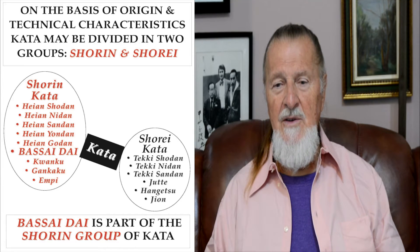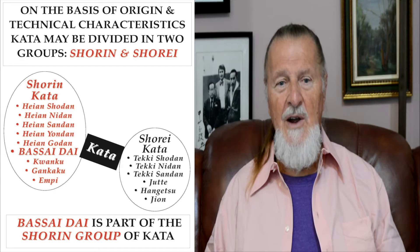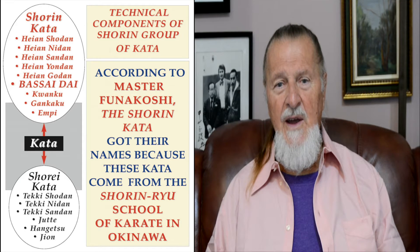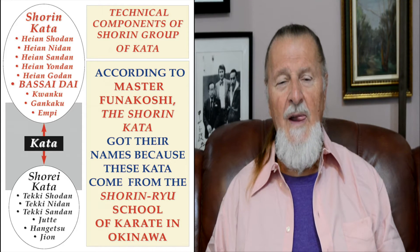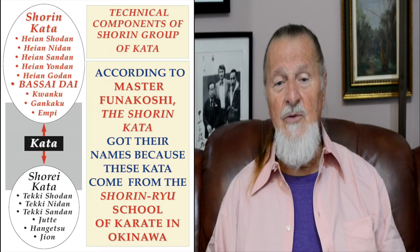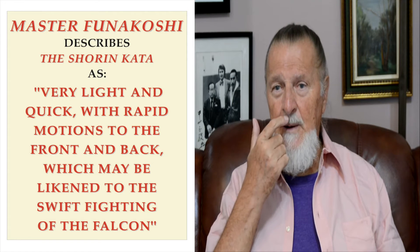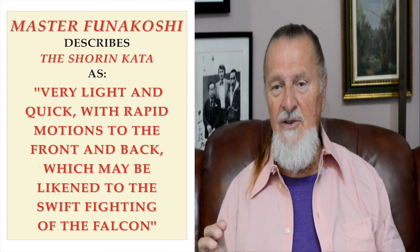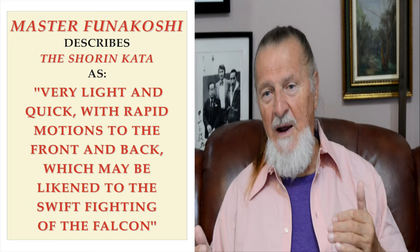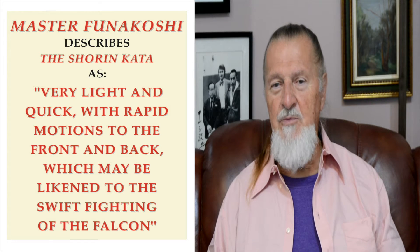We can see that Bassai Dai, from this division, is a part of the Shorin group of Kata. According to Master Funakoshi, the Shorin Kata got their names because these Kata come from the Shorin-ryu school of karate in Okinawa. Master Funakoshi described the Shorin Kata as very light and quick, with rapid motion to the front and back, which may be linked to the sweeping fighting of the falcons.